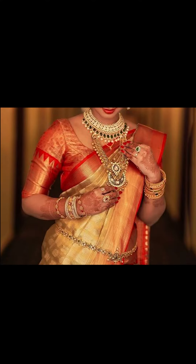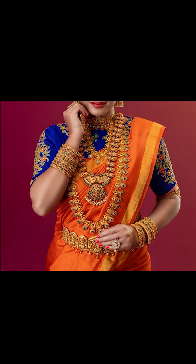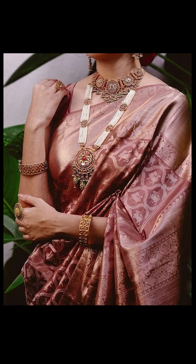Welcome to Fashion Trends. In today's video, we'll be talking about how to style your sari. Let's go!